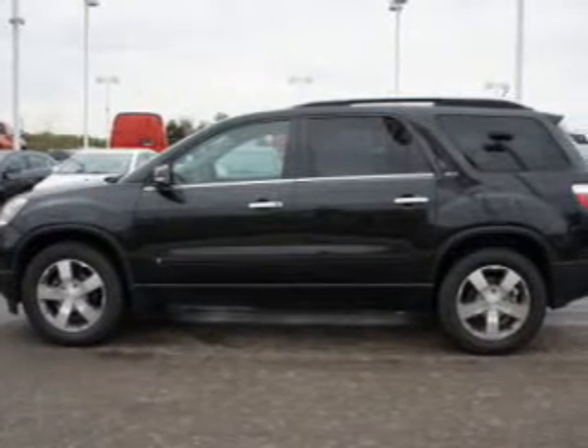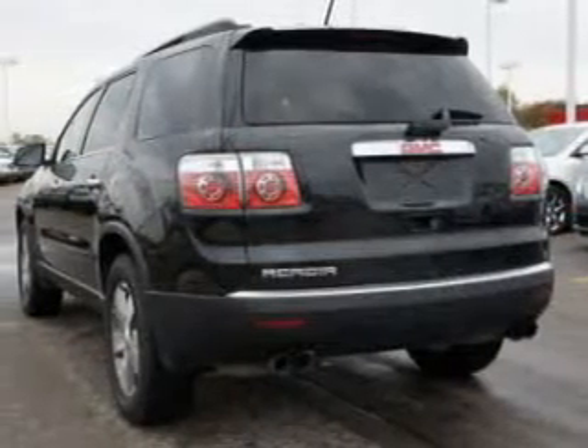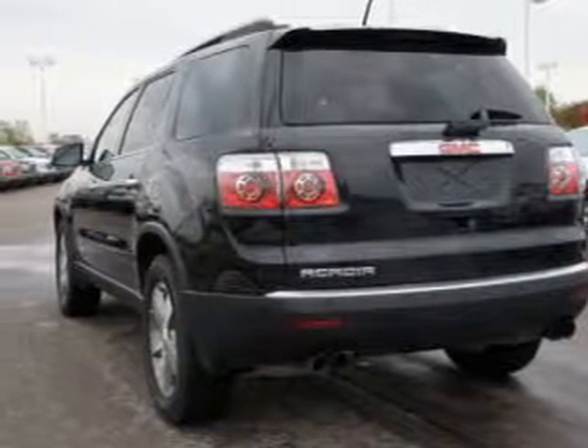GPS navigation will guide you to your destination. Premium wheels lend a distinctive appearance. Treat yourself to a premium sound system. Anti-lock brakes help you bring your vehicle to a safe stop.